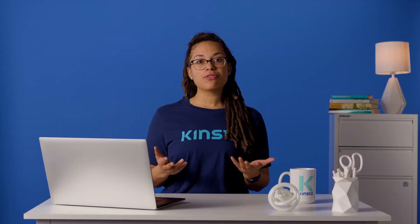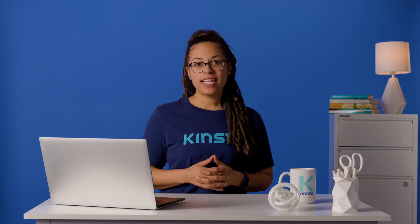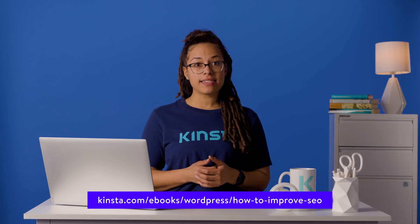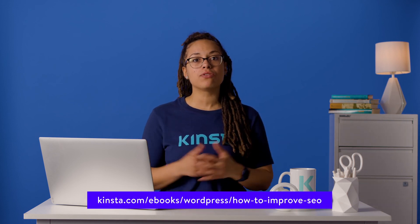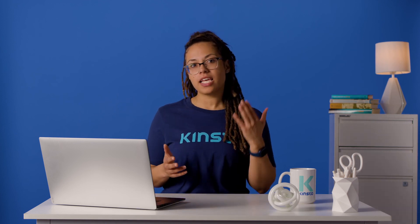If you're looking to boost your site's organic traffic and beat out your competition, then we have the perfect ebook for you. Download our free Ultimate Guide to SEO ebook to gain access to the 50 plus tips we used to grow our own organic traffic by more than 123% year over year. Thank you so much for watching. If you found this video helpful, please don't forget to like, subscribe, and hit the notification bell for more tutorials, explainers, and helpful content like this. Thank you.